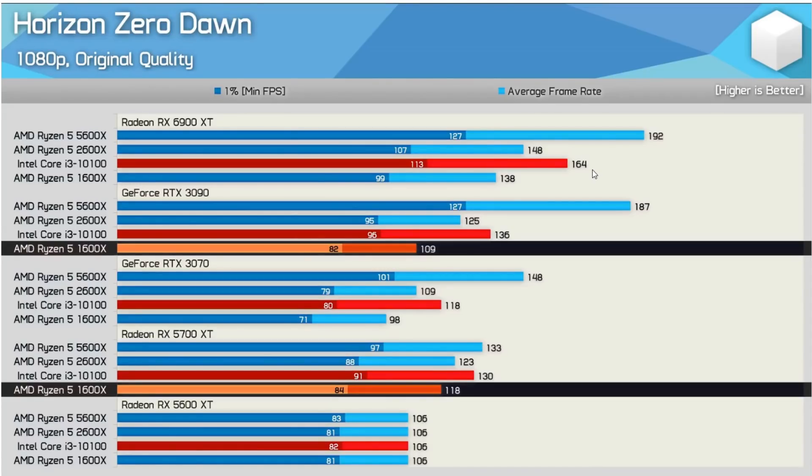So I'm not going to rehash over everything that Steve went over in his video. We're just going to take a look at this quick screenshot here. This is Horizon Zero Dawn, 1080p original quality — we kind of consider that like medium. I chose this particular slide because we have the Ryzen 5 1600X highlighted on both the 3090 and 5700 XT. What Steve found is the 5700 XT with a Ryzen 5 1600X is actually faster than the 3090 with the same 1600X.